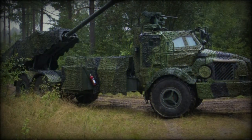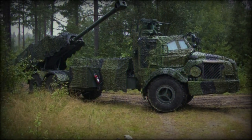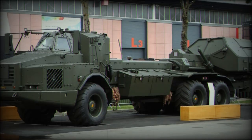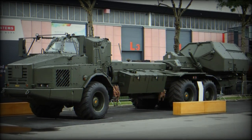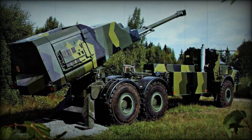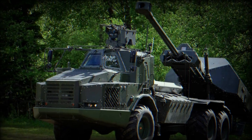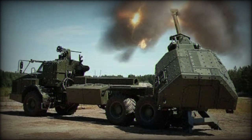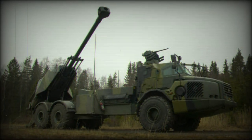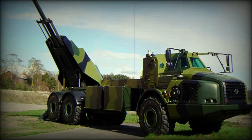Prototypes of the gun were available in 2004 through two examples, and evaluation models were ordered by the Swedish Army in 2008. The service committed the following year, and both Sweden and Norway initially contracted to acquiring 24 vehicles apiece for a total of 48 units. Service entry into the Swedish Army ranks occurred in early 2016, though Norway ended up cancelling their share in a 2013 move against the project.